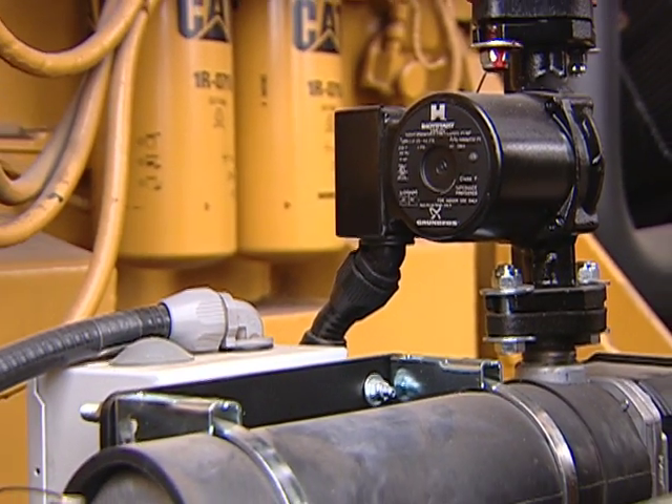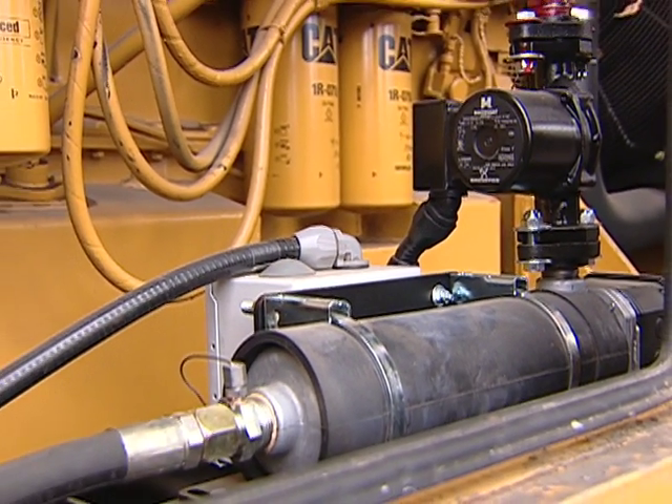The reason we look at genset heaters as an opportunity for energy efficiency is that it's a requirement for gensets that they stay at a certain temperature, so that when you want to fire them up in an emergency, they're ready to go.